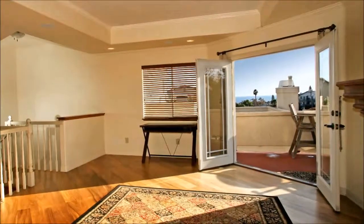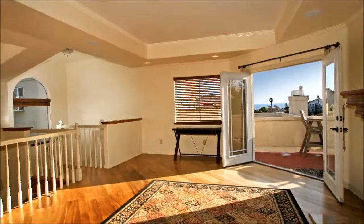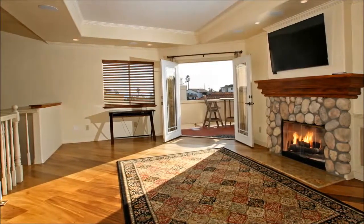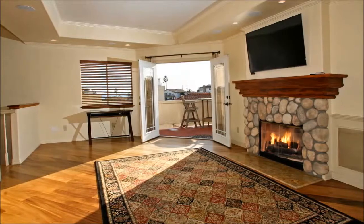Inside this open and bright loft-style townhome are a myriad of wonderful spaces, including this dramatic gathering area, topped by an architecturally appealing ceiling, accented by a stone fireplace, and graced by French doors that open onto the ocean view balcony.